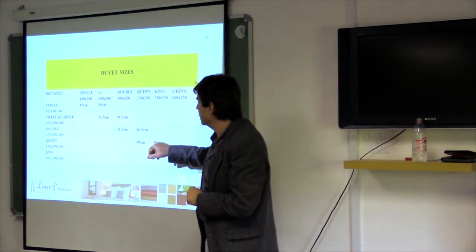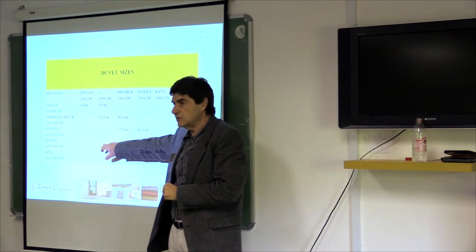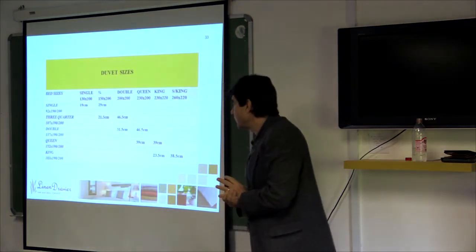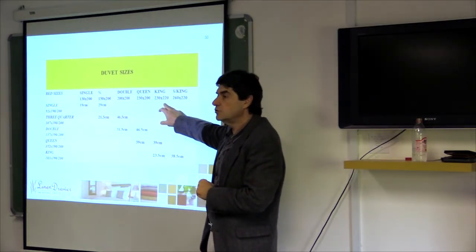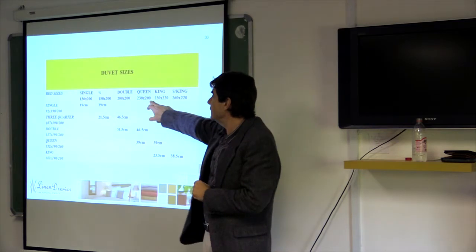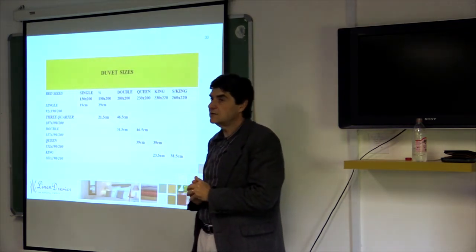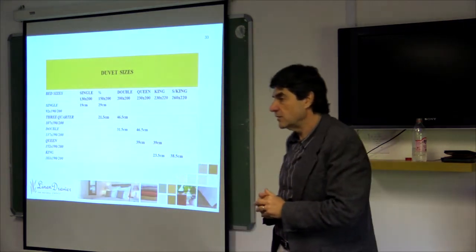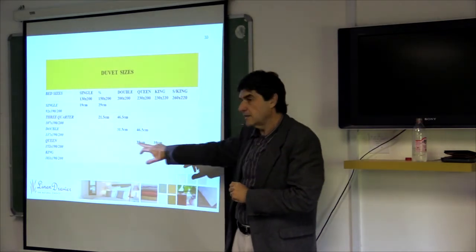Also understand that a queen bed is 152 centimeters wide and a king bed is 183 centimeters wide. However, the difference between a king and a queen duvet is only in the length, not the width — a king duvet is the same width as a queen duvet. So typically in South Africa, we use a super king duvet on a king bed.